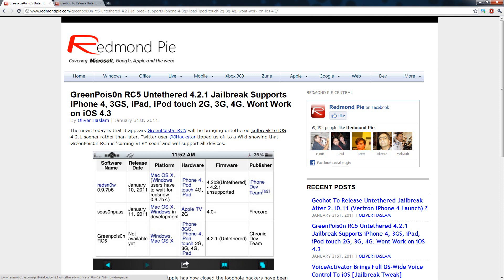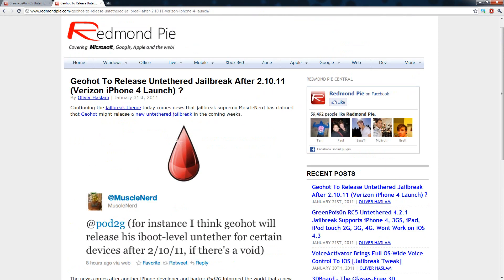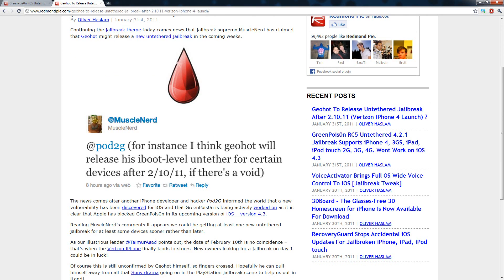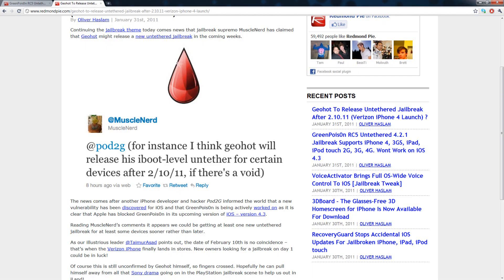GreenPoison RC5 will provide an untethered jailbreak for iOS 4.2.1. Another post on Redmond Pi hints that Geohot will be releasing a jailbreak pretty soon — the title is 'Geohot to release untethered jailbreak after February 10th, 2011 (Verizon iPhone 4 launch).' MuscleNerd posted on Twitter: 'I think Geohot will release his iBoot-level untethered for certain devices after February 10th, 2011, if there's a void.' Basically, if GreenPoison is patched in iOS 4.2.5 and won't work on the Verizon iPhone, then Geohot will release his iBoot-level untethered jailbreak for devices such as the Verizon iPhone.